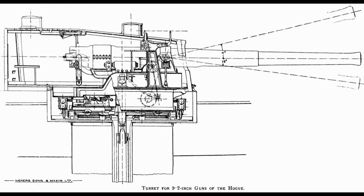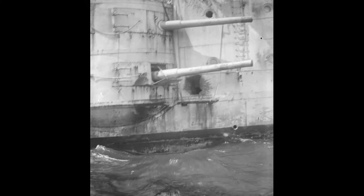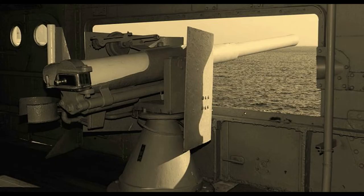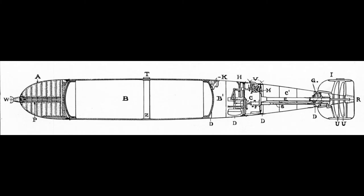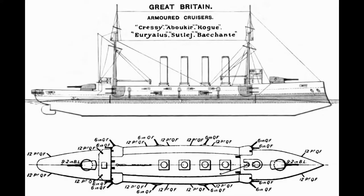The Cressy-class was armed with two 9.2-inch guns in two single turrets, one forward and one aft. They carried twelve 6-inch secondary guns, twelve quick-firing 12-pounders, three 3-pounders, and two 18-inch torpedo tubes completing the armament. The belt was protected by 2-6 inches of armor, while the decks were protected by 1-3 inches of armor. Barbettes and turrets were equally covered with 6-inch armor.